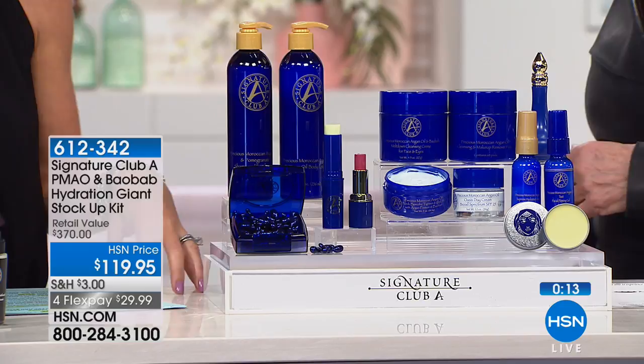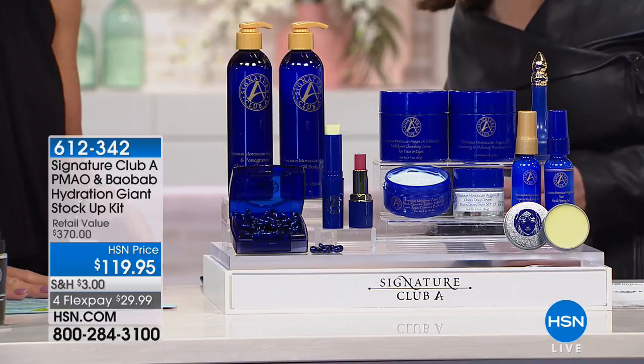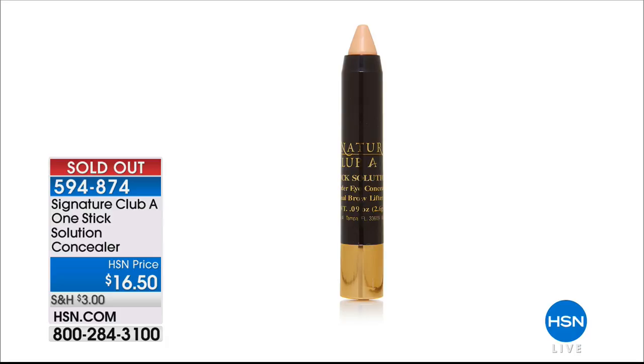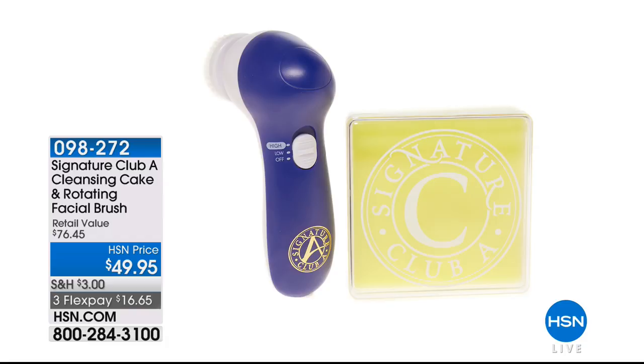This is where it all began: Argan and Baobab, brought to HSN first by Adrienne. It has been one of HSN's number one top-selling products for hydration — there's nothing like it in the world. The secret weapon stick sold out earlier. The Argan kit includes 13 full-size jumbo products, plus a step-by-step worksheet covering every specific area and how to use each product.